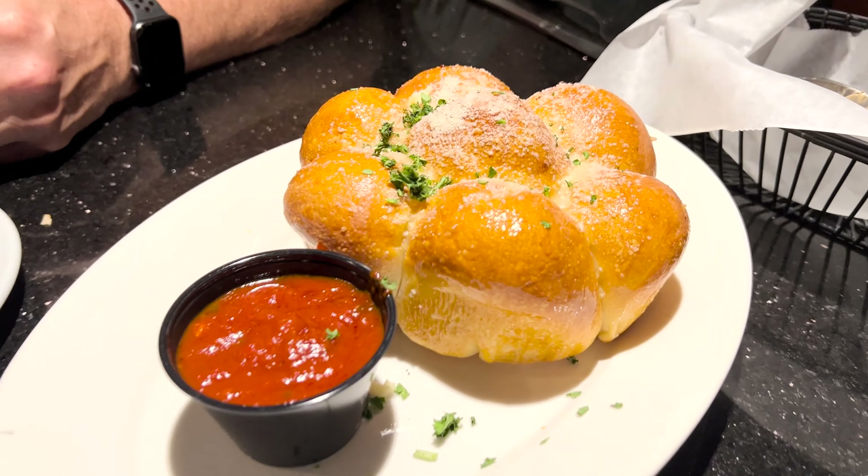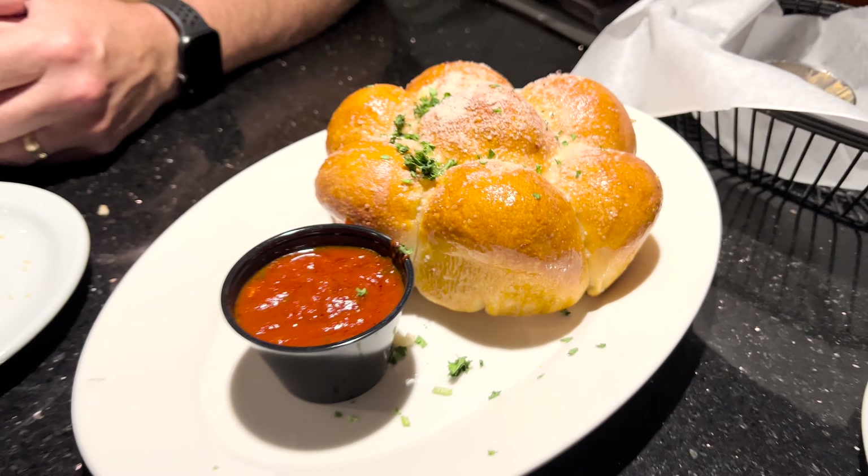We have a 24-ounce tomahawk steak — it's about this big. I can't even finish it and I'm a big boy. I've had people come from our other restaurants over to this location at Red Sauce. They said it's the best steak they've had. After Red Sauce, try it yourself. That's awesome, thank you.